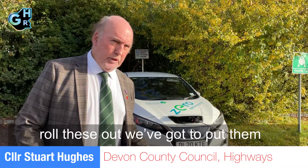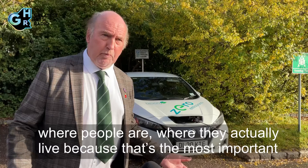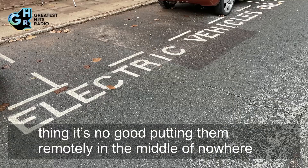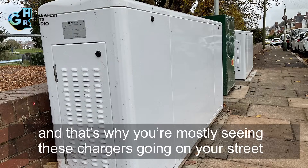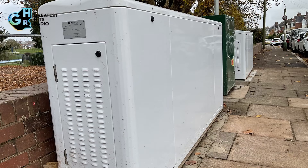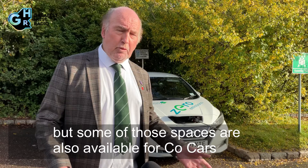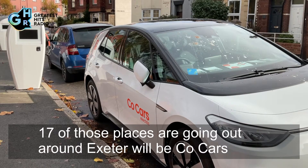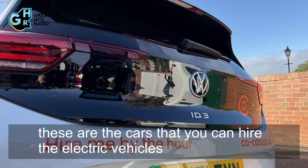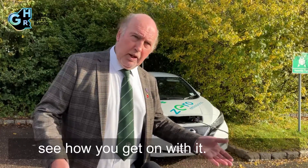The whole point is to roll these out in areas where people actually live — it's no good putting them remotely in the middle of nowhere. That's why you're mostly seeing these chargers going on your street, with a couple of spaces available for rapid charging. Some of those spaces are also available for co-cars, and 17 of the locations going out around Exeter will be for co-cars — electric vehicles you can hire. I would advise people to hire one of those cars and see how they get on with it.